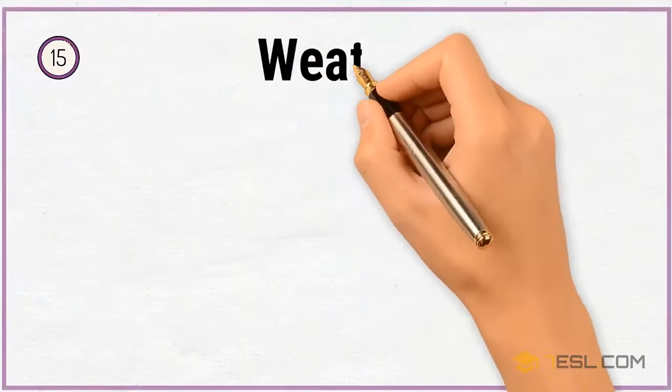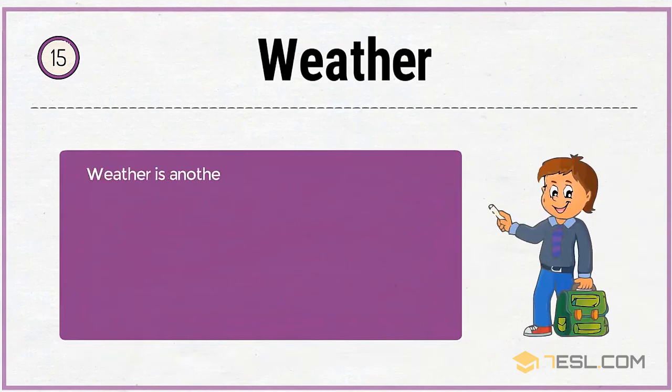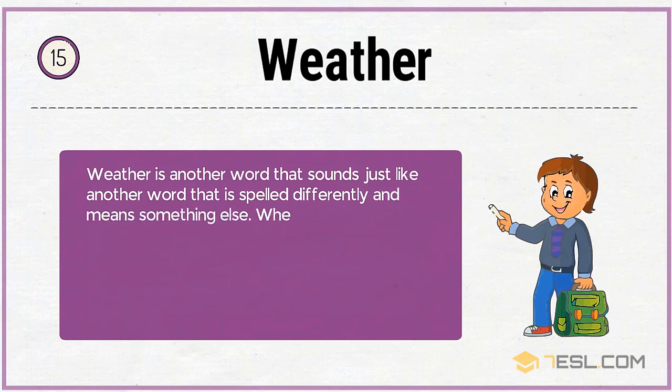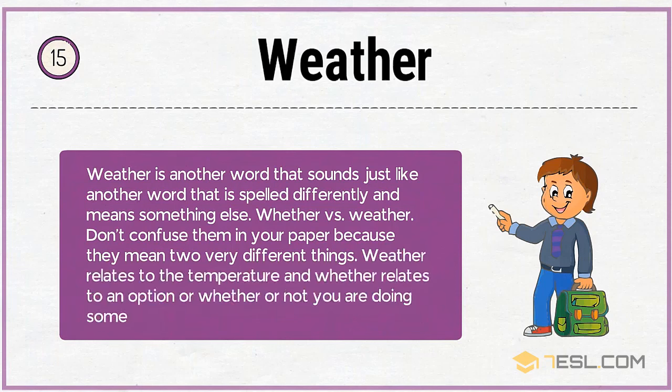15. Weather. Weather is another word that sounds just like another word that is spelled differently and means something else — weather versus whether. Don't confuse them in your writing, because they mean two very different things. Weather relates to the temperature, and whether relates to an option, as in whether or not you are doing something.